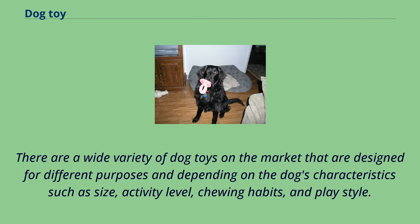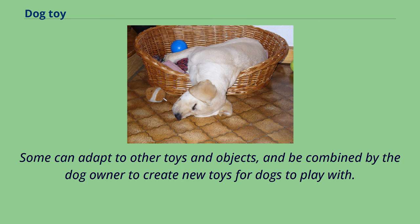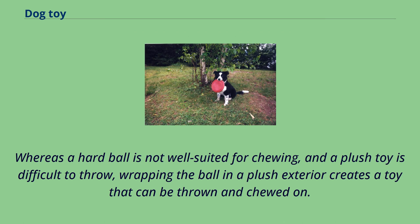There are a wide variety of dog toys on the market designed for different purposes and depending on the dog's characteristics such as size, activity level, chewing habits, and play style. Some toys can serve multiple functions for dogs to interact with, combining common play behaviors into a single toy. Some can be combined by the dog owner to create new toys. For example, whereas a hard ball is not well suited for chewing and a plush toy is difficult to throw, wrapping the ball in a plush exterior creates a toy that can be thrown and chewed on.